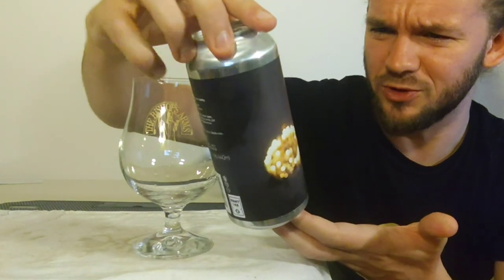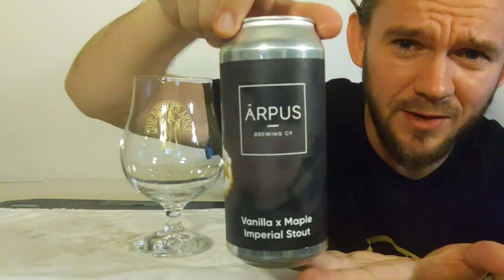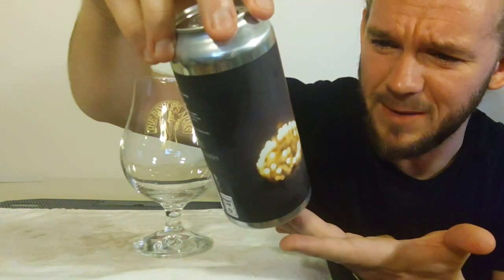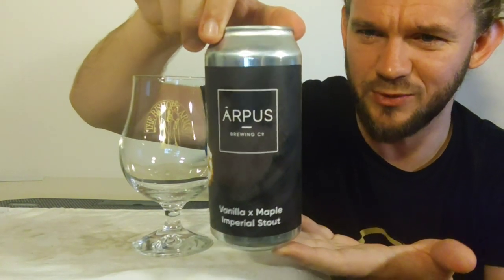I'm very curious to see what this beer is going to have in store for us, hopefully it's another good one and I hope you guys watching enjoy my take on this one. For this review we are going to head to a little place called Eimuri which is in the Adazi region just to the northeast of Riga, the Latvian capital, and that means we're going to have a look at yet another beer from Arpus Brewing Company, who are probably the best known of the Latvian craft breweries across the European continent. This beer is called Vanilla Maple Imperial Stout and it comes in at 12% ABV.